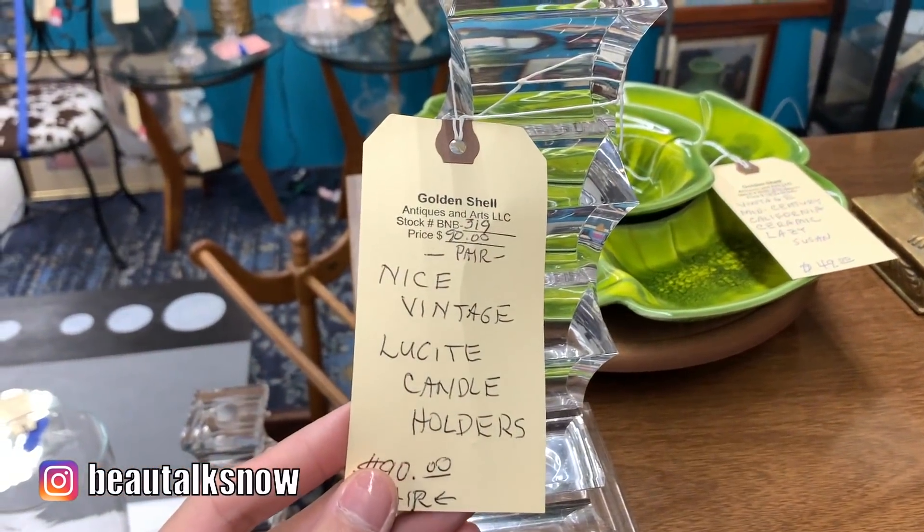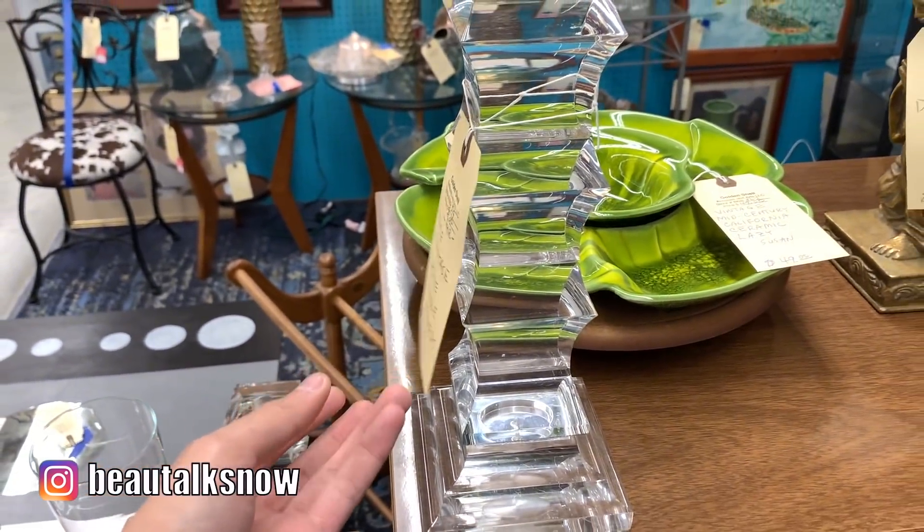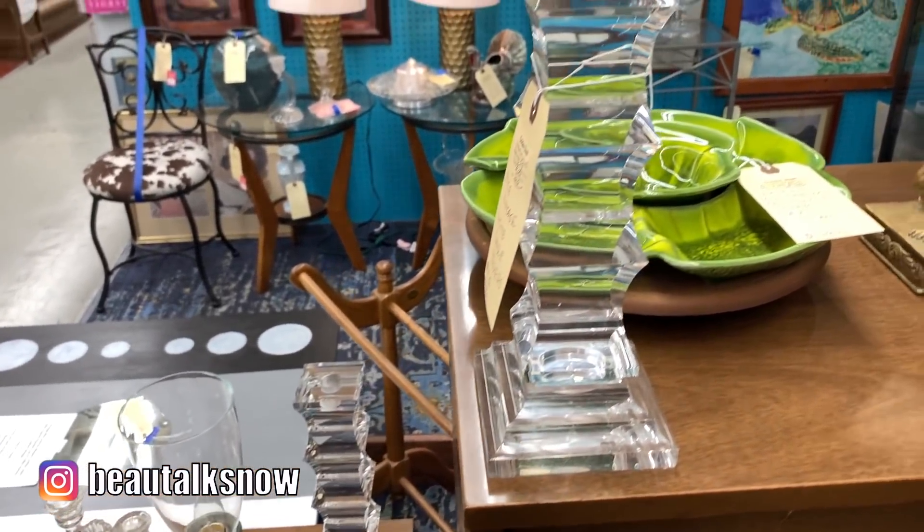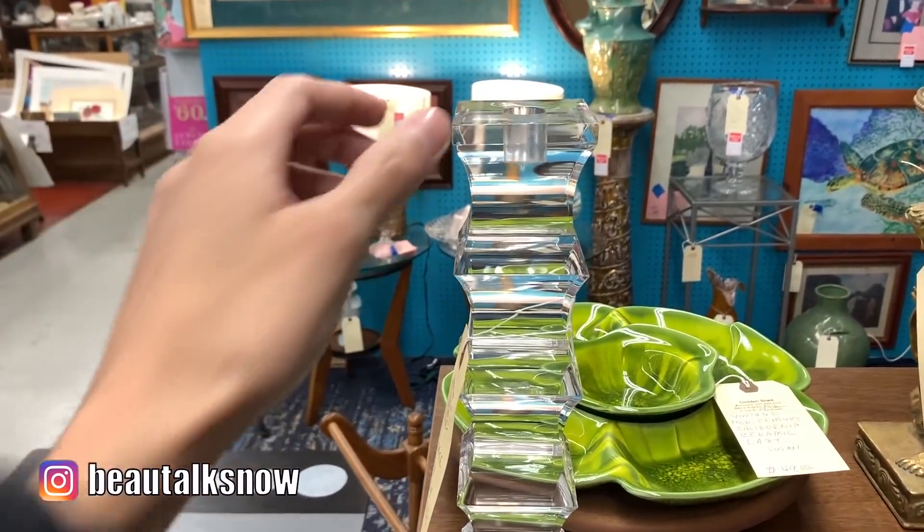But each pair I've been able to source online since this antique outing is being auctioned for $1,100 to $1,300. I thought this pair of Lucite candlestick holders was stunning. I love the undulating, wavy silhouette and find it interesting to see how popular Lucite was as a material in mid-century modern and late 20th century design.